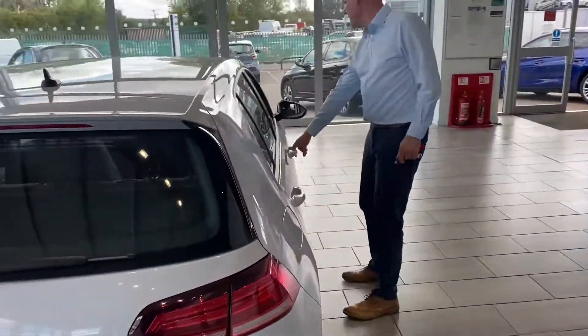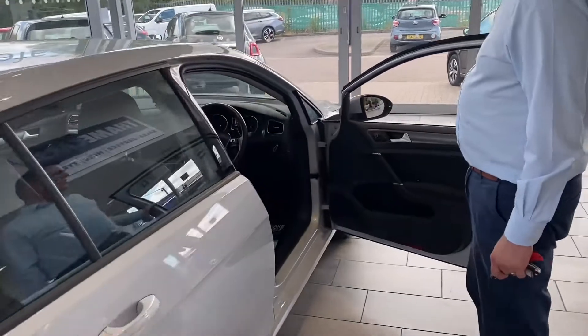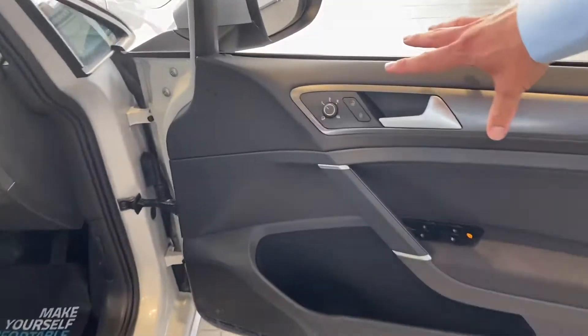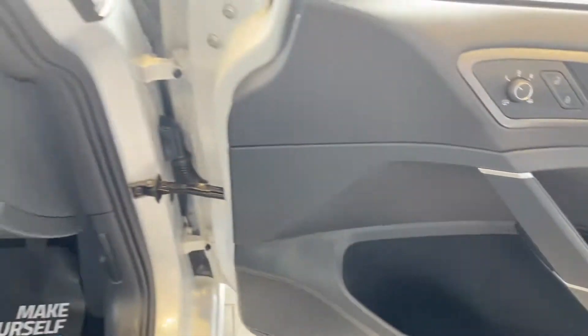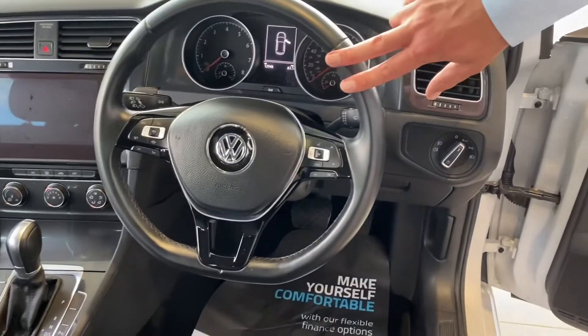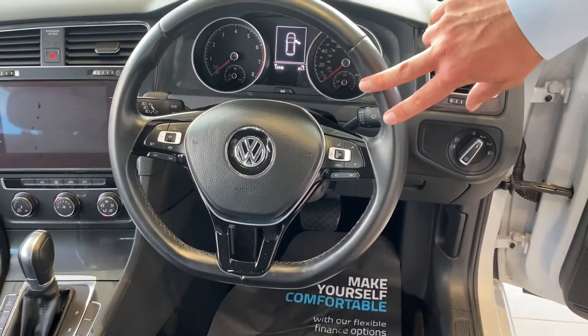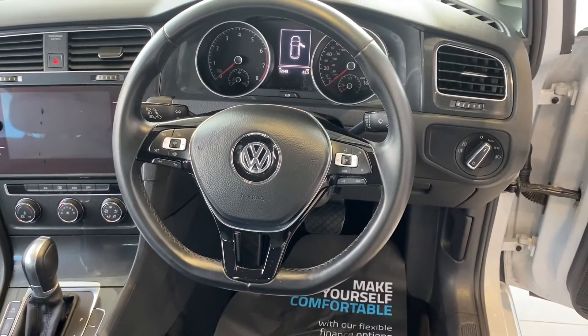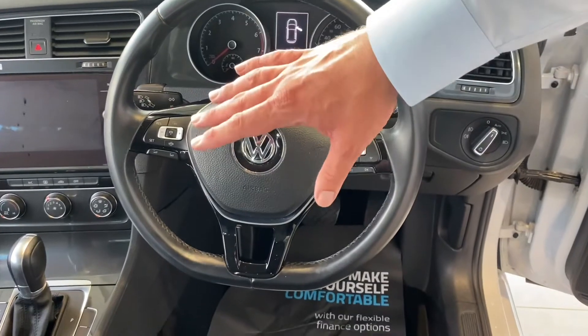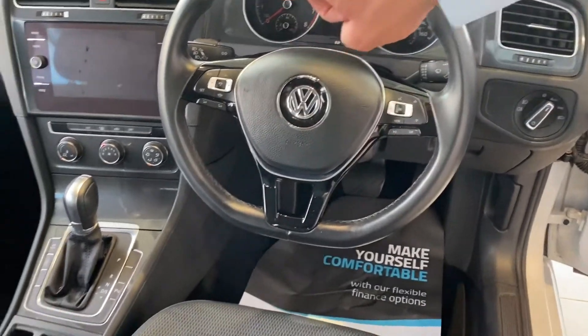On the front you've got electric folding mirrors. All your electric window controls all round, auto lights, a multi-function steering wheel with all your audio and phone controls, along with adaptive cruise control which is great for those long journeys and average speed checks. Your DSG gearbox.